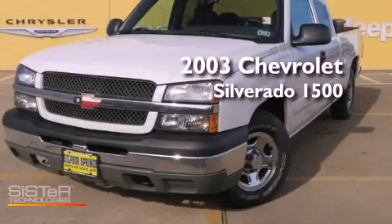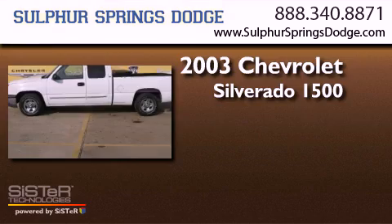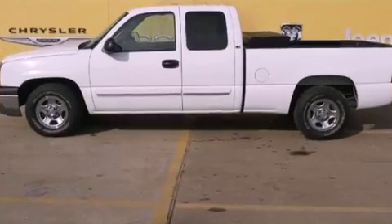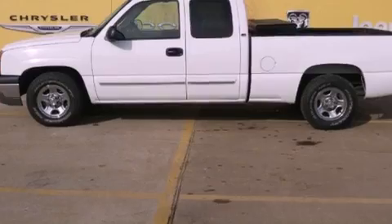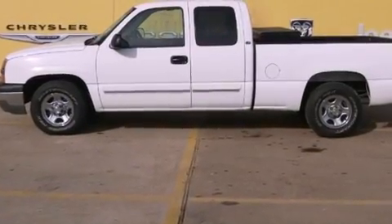This is a 2003 Chevrolet Silverado 1500. It has a six-cylinder engine and an automatic transmission. Features include air conditioning, dual cargo area lights, an anti-lock braking system, and an auxiliary power outlet.